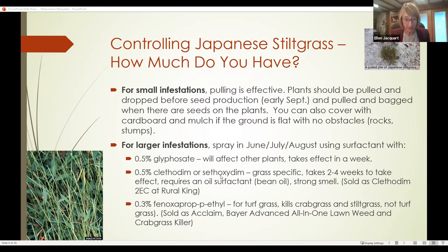However, grass-specific herbicides have downsides. It takes two to four weeks to see any impact, so if it's mid-August with seeds coming soon, you don't have time. It also requires an oil surfactant — methylated seed oil or bean oil — to be most effective on grass leaves. That's more expensive, harder to clean out of your applicator, and every grass-specific herbicide has a really strong smell. Clethodim II EC is sold at Rural King locally — get the smallest bottle you can.